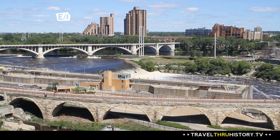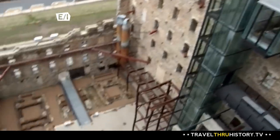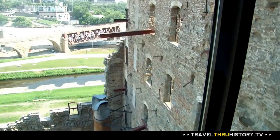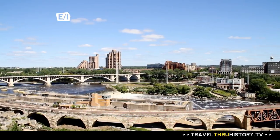On the banks of the Mississippi River you'll find what's known as Mill Ruins Park. Here you'll see the remnants of the buildings that were responsible for the major industry in Minneapolis for 50 years: flour milling. Among these buildings is the Mill City Museum, built in the ruins of the Washburn A Mill, one of the flour mills that made Minneapolis the flour milling capital of the world.